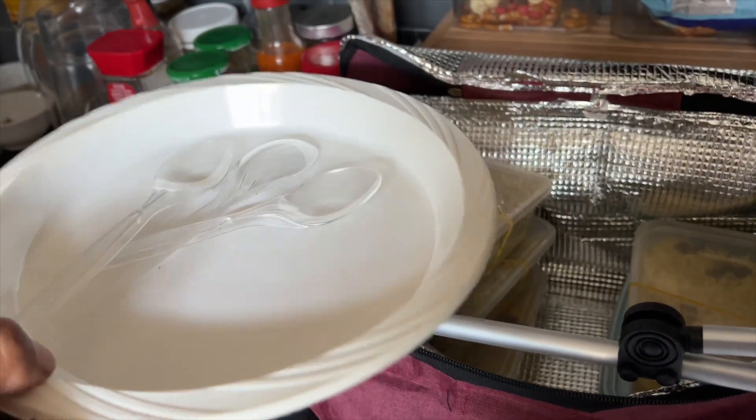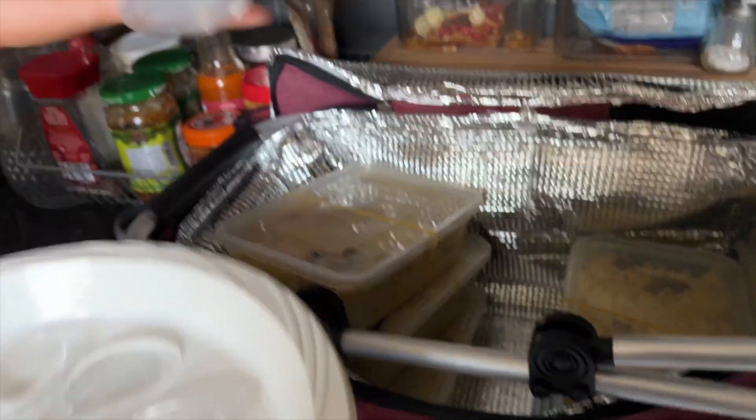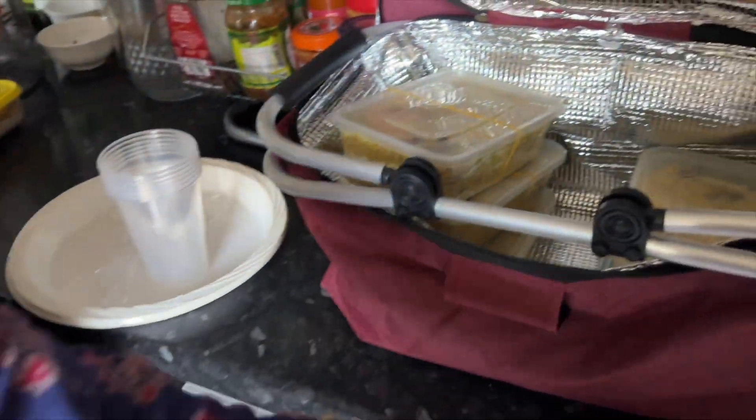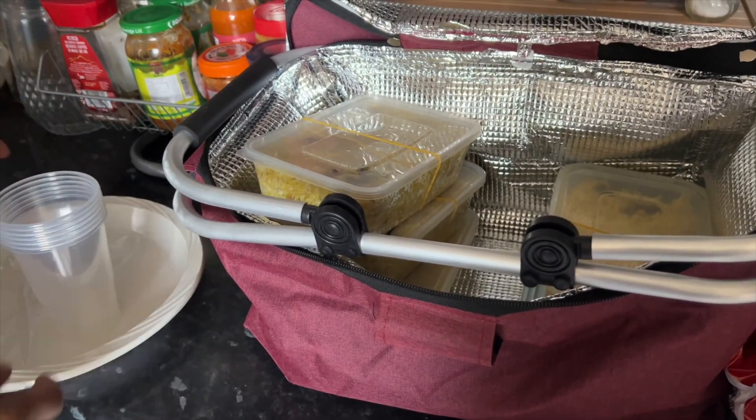We're going to take cutlery as well — spoons, plates and plastic cups. And we've got some crisps as well. We're also going to take some drinks; we just left them in the fridge for now.